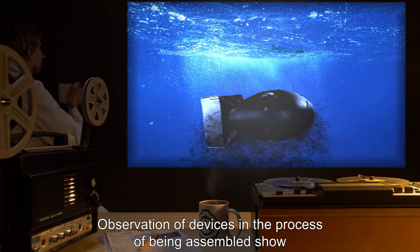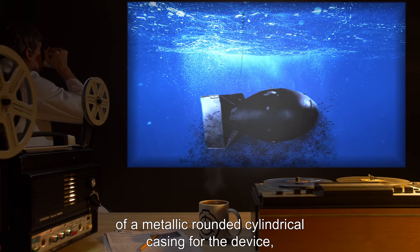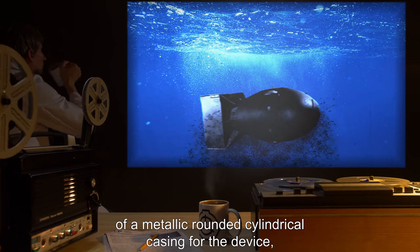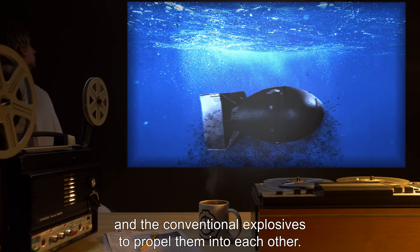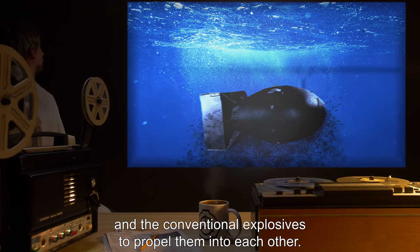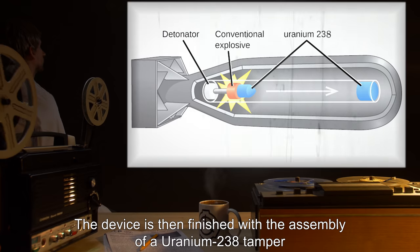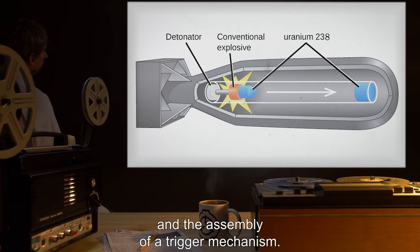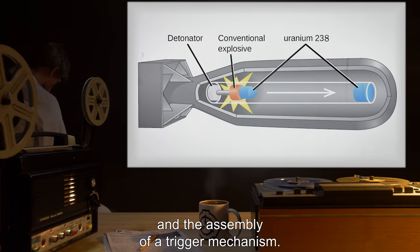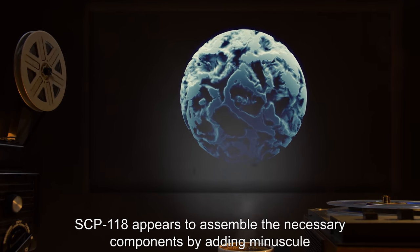The nuclear devices assembled are gun-type fission devices using uranium-235 as their fissile material. Observation of devices in the process of being assembled shows that the process starts with the assembly of a metallic rounded cylindrical casing, followed by the creation of two subcritical masses of uranium and the conventional explosives to propel them into each other. The device is then finished with the assembly of a uranium-238 tamper where the two uranium masses will collide, and the assembly of a trigger mechanism.